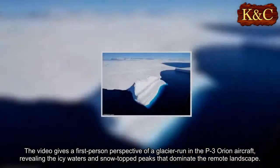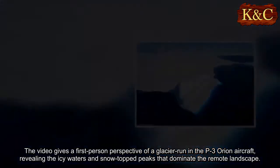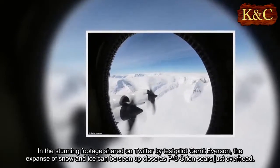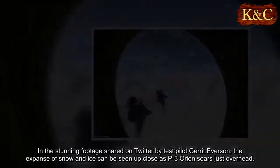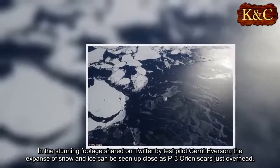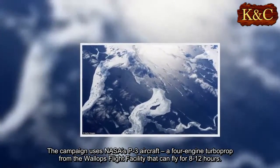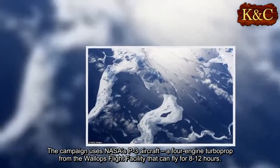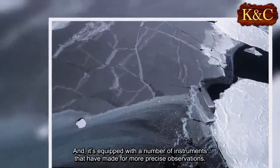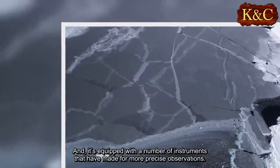The video gives a first-person perspective of a glacier run in the P-3 Orion aircraft, revealing the icy waters and snow-topped peaks that dominate the remote landscape. In the stunning footage shared on Twitter by test pilot Garrett Everson, the expanse of snow and ice can be seen up close as the P-3 Orion soars just overhead. The campaign uses NASA's P-3 aircraft, a four-engine turboprop from the Wallops Flight Facility that can fly for 8 to 12 hours, equipped with a number of instruments that have made for more precise observations.